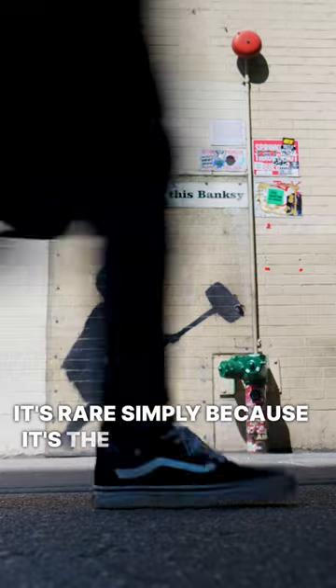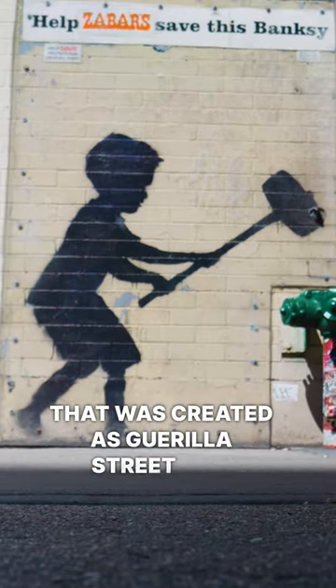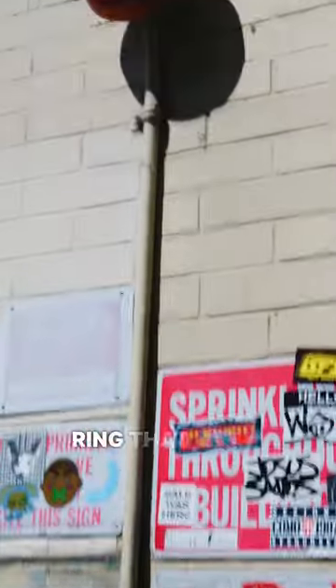It's rare simply because it's the last remaining piece in New York City that was created as thriller street art. We can see a boy with a carnival-style hammer, banging on the fire hydrant in order to ring that bell.